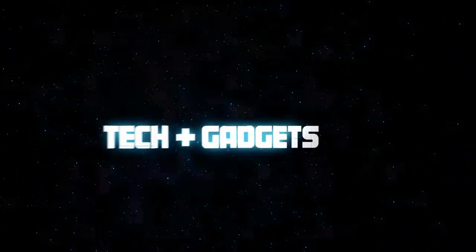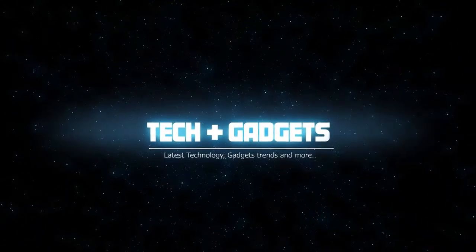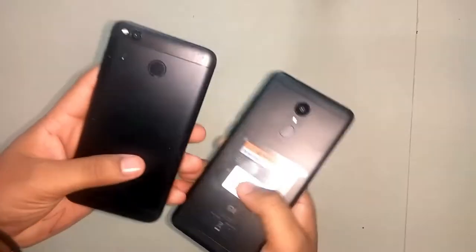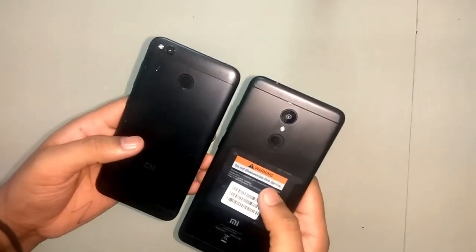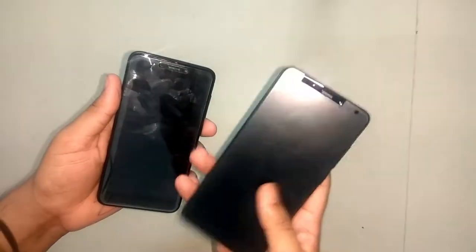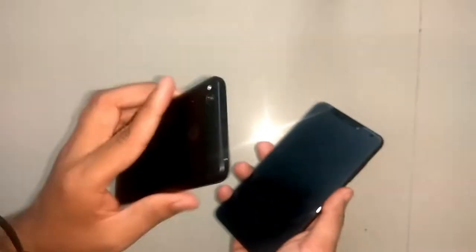First of all I will remove the cover from both phones so you will be able to see them clearly. If we talk about the build quality, both are the same in terms of looks, but Redmi 5 has a larger body compared to Redmi 4. I don't know why they made this a bigger phone because the Redmi series always used to be 5 inches, but this is a new trend.